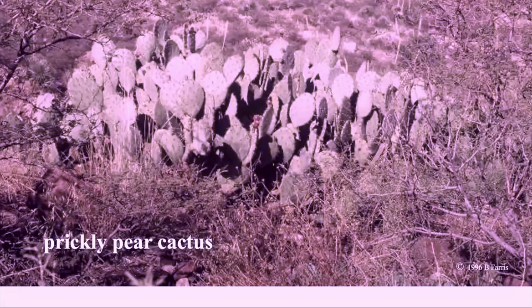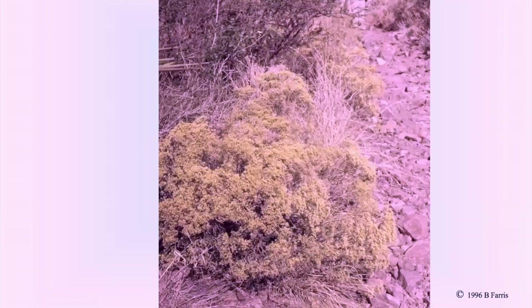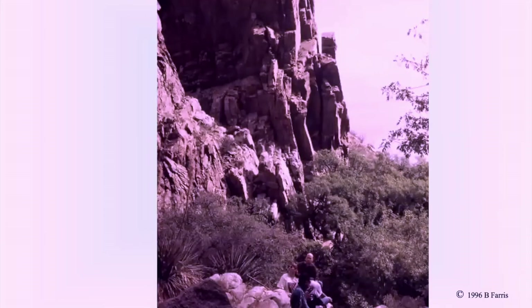Usually the varieties of prickly pear are distinguished by pad size, spine distribution on the pad, spine color and size, and fruit length. Side oats grama is not only the state grass of Texas, but birds love the ripe seeds of this medium to tall grass. Ultimately, the trail network will offer a system of more than 100 miles of trails.